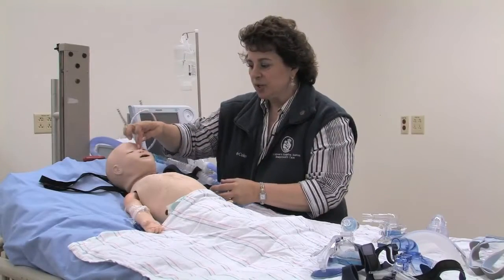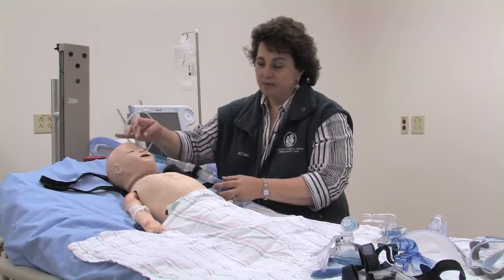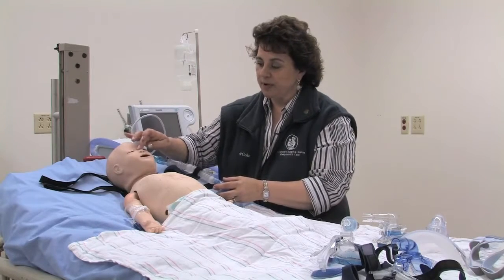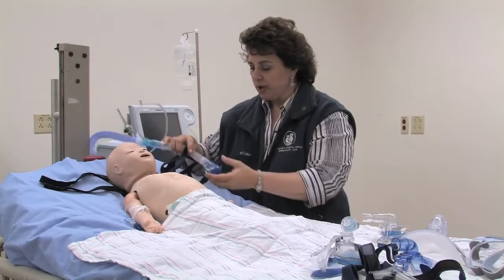Preventatively, we apply some kind of skin barrier — especially on the bridge of the nose, where most skin breakdown tends to occur first.